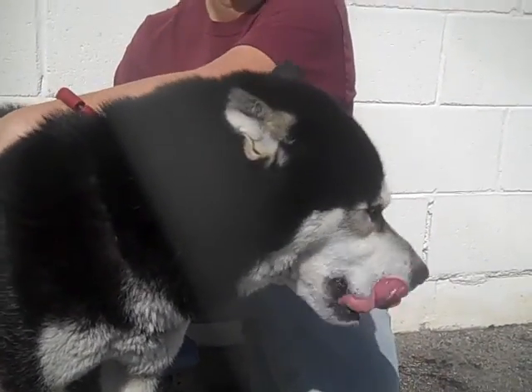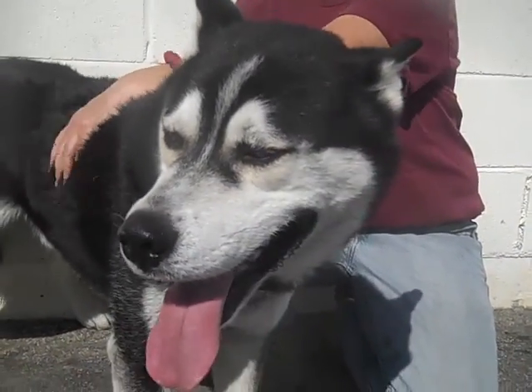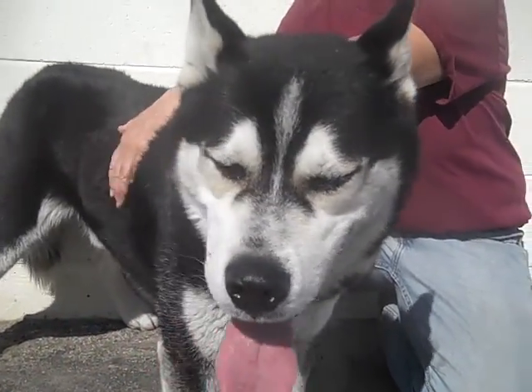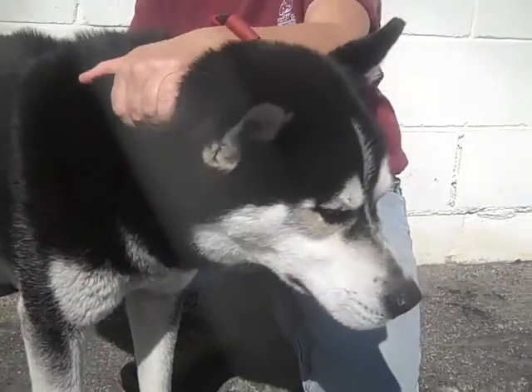He's just a picture-perfect example of the breed and would make an excellent companion and friend for somebody who can understand him and his needs, and I think he's going to return that in great loyalty and friendship.